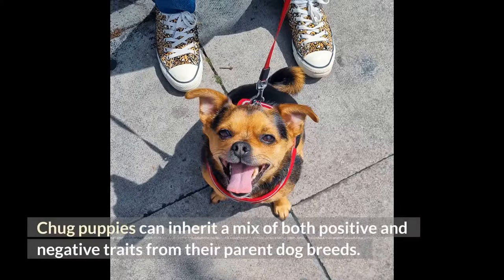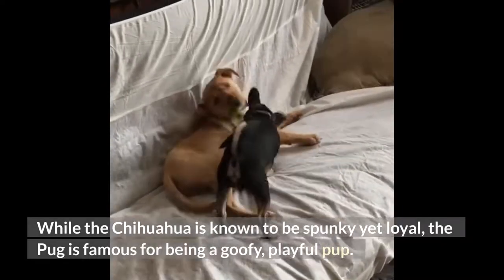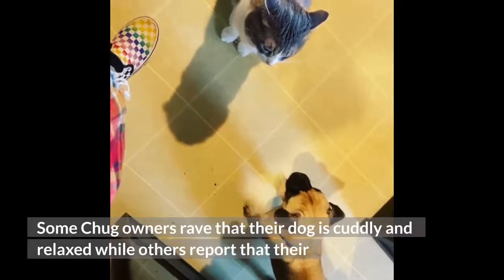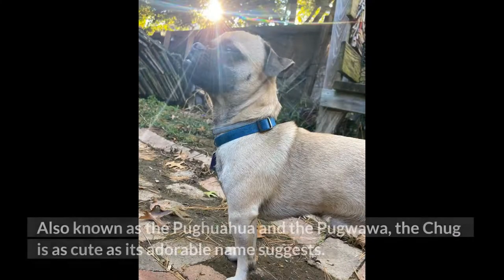Chug puppies can inherit a mix of both positive and negative traits from their parent dog breeds. While the chihuahua is known to be spunky yet loyal, the pug is famous for being a goofy, playful pup. Your new chug's personality can be a mix of any or all of these traits. Some chug owners rave that their dog is cuddly and relaxed, while others report that their chug has a comedic Napoleon complex and can get a tad aggressive around strangers. Also known as the pugwawa, the chug is as cute as its adorable name suggests.